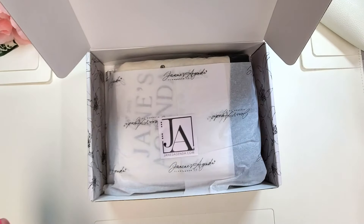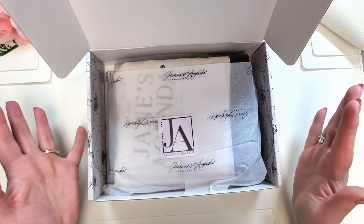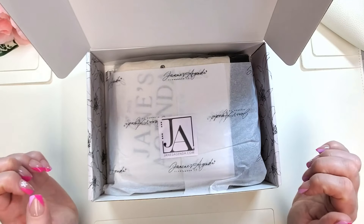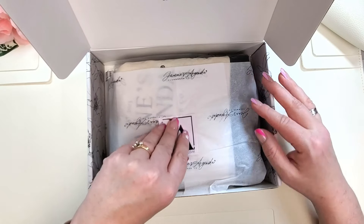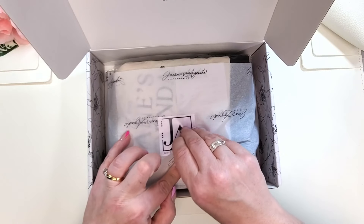Look at how pretty. If you've gotten the box for a while or seen other unboxings, this beautiful Jane's Agenda tissue paper has been part of our box for a while. I feel like this sticker is new though — it's really pretty.